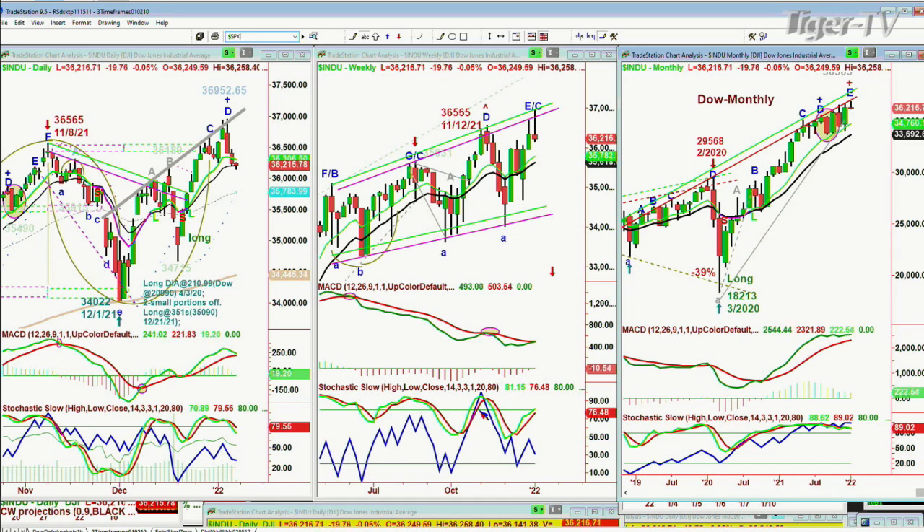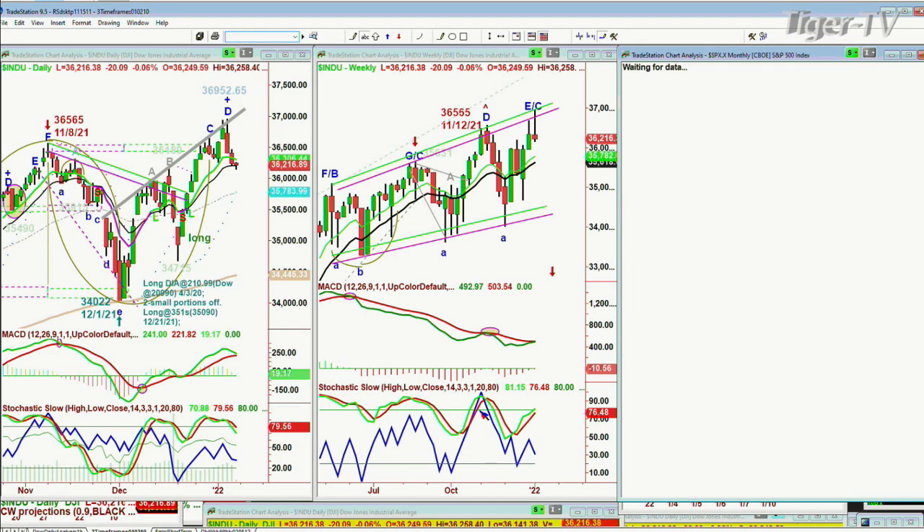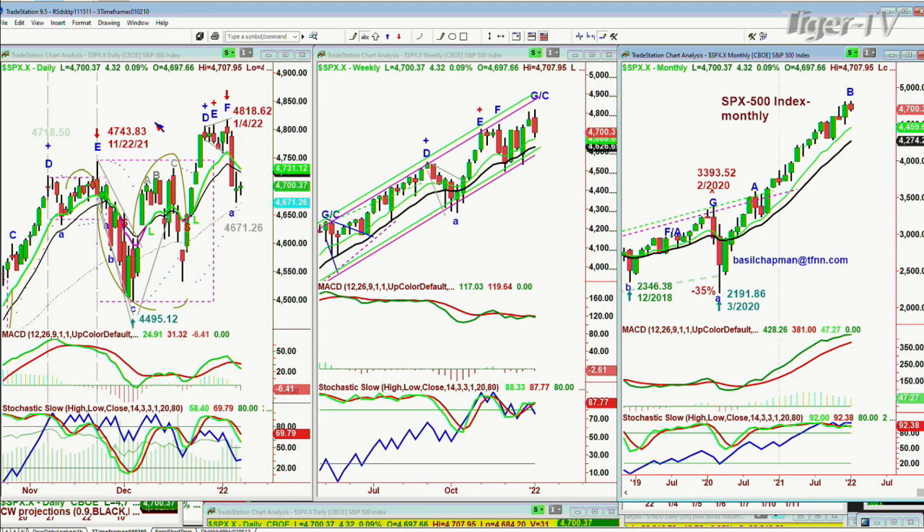The S&P is weaker than the Dow — quite a bit weaker in price. The chart pattern shows it's pulled back sharply from the 4,818 all-time high on January 4th, trading right now at 4,700, up four, trying to find some support off the long-legged doji candle from yesterday. It needs to get into the 4,740s to suggest a bounce that could last a little longer; otherwise it's just going to be a little bounce and then we go to lower lows and lower highs. It is in a sell mode in the daily.